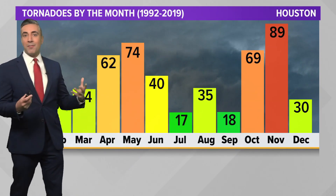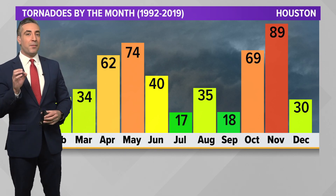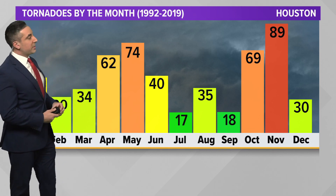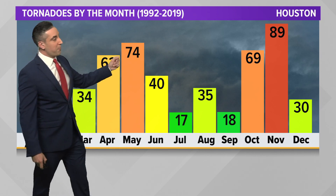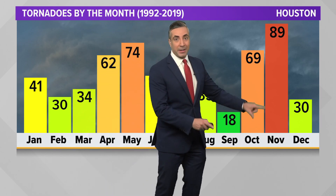Tornadoes are obviously not all that rare here in Southeast Texas, but you can certainly see defined spikes through the calendar year of when we see our greatest tornado threat. That happens in April and May — we get our springtime threat. Things quiet down a bit during summer, but we see another secondary — even greater — spike as we get into the late fall and early winter. There's actually a growing signal for a January tornado threat.